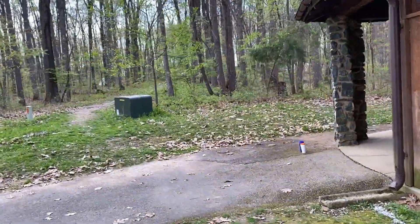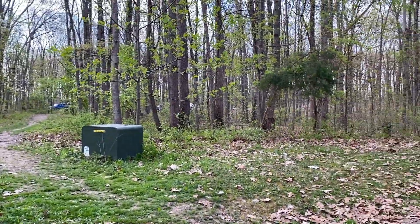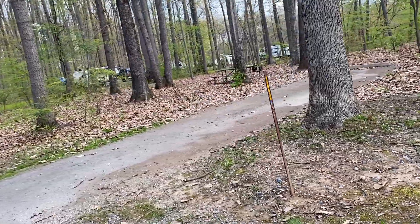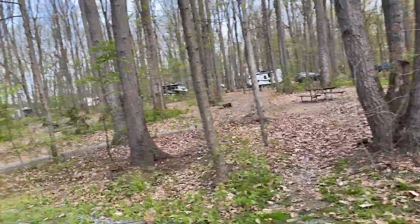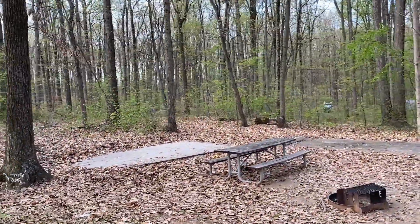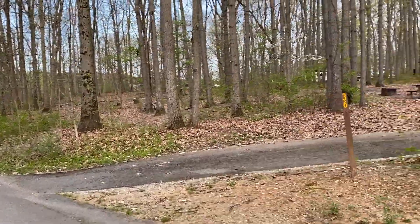There are little paths that bring you over to the bathhouse scattered around, and there is a tenting area back here with lots of tents. We are on Loop A, which does not have electric, but there are some pretty nice sites with tent pads that back up right to the woods, so you do have some privacy. Site 34 has a little bit of a slope, so you would have to level up. There are about 45 sites on Loop A.